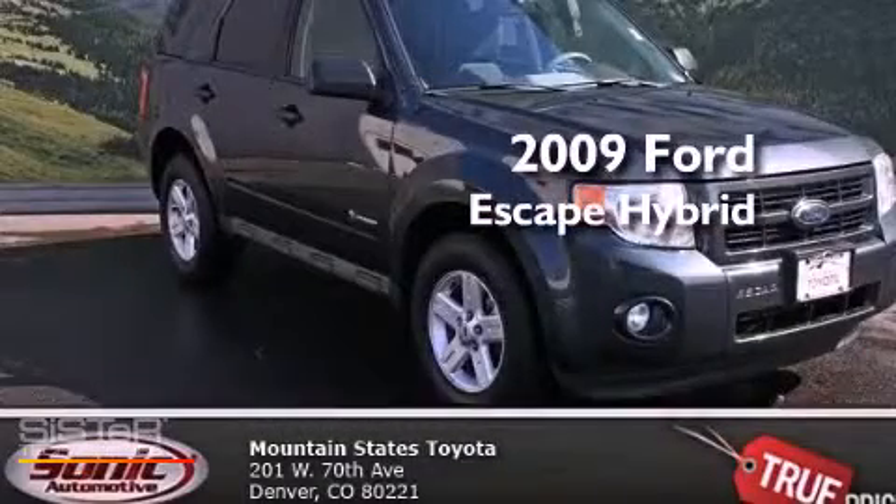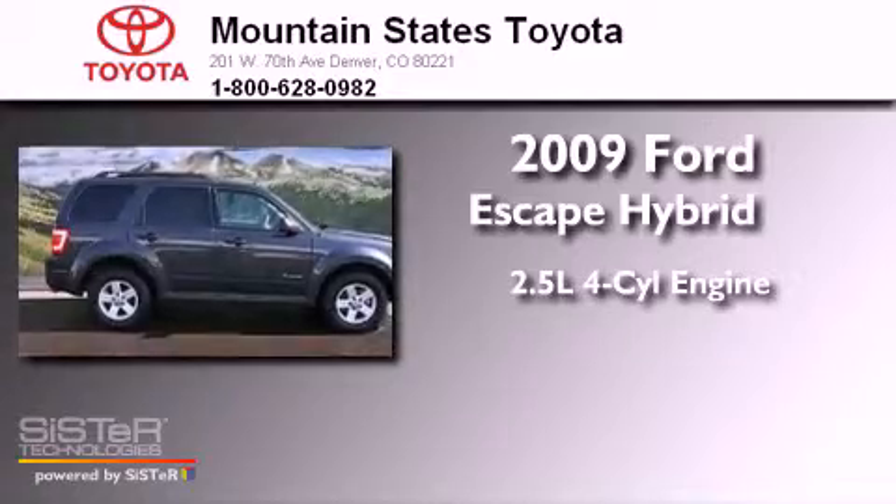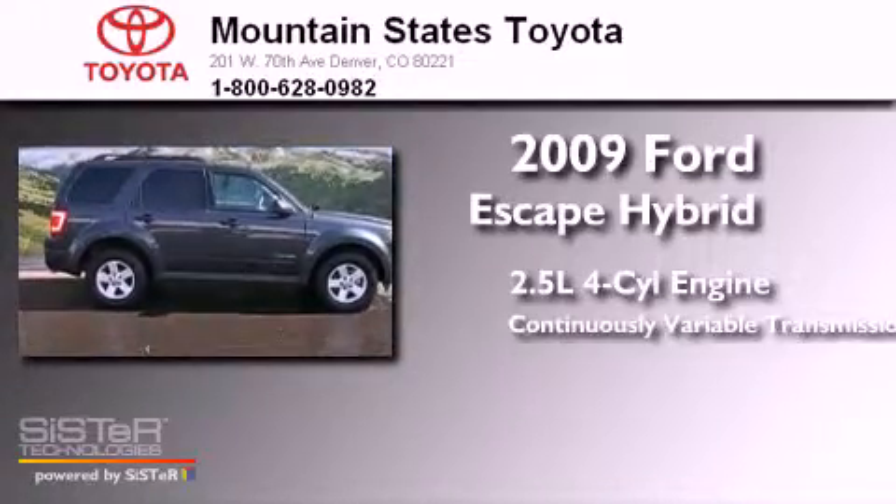This is a 2009 Ford Escape Hybrid. It has a 2.5-liter four-cylinder engine and a continuous variable transmission.